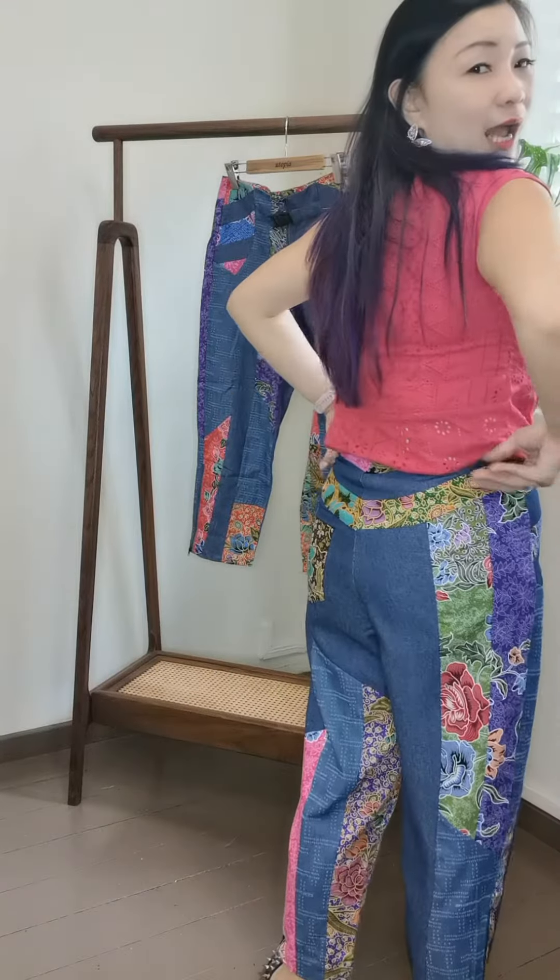As long as you go with something cleaner on top without being too patterned, this is a great pants to have. Especially if you have the jeans-and-t-shirt kind of vibe — this one with a t-shirt is perfect. The whole fit is very good; it's a high-waisted pants.